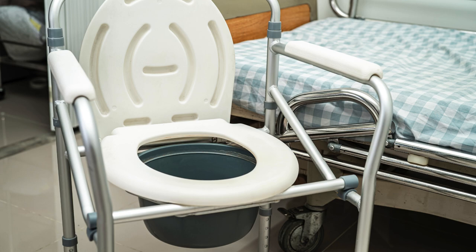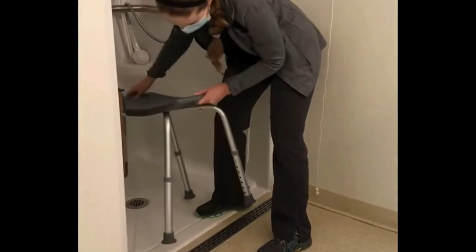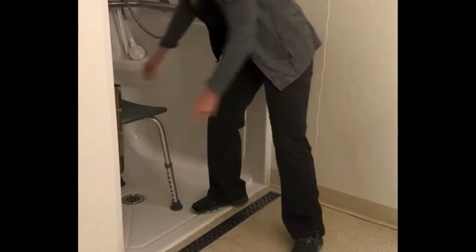There are a variety of shower aids with adjustable legs and commode chairs with wheels to keep you safe. Try to obtain these early enough to do any assembly, adjustment, and placement. Test it out and also consider if you will need to keep your legs straight.